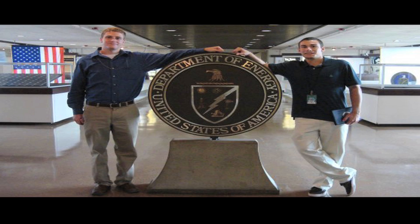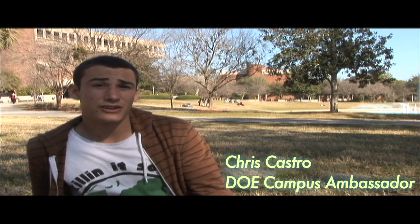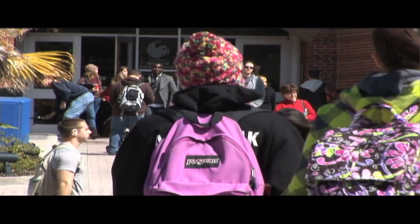Last summer I was an intern at the Department of Energy, Office of Energy Efficiency and Renewable Energy. I got a chance to witness firsthand what we're doing at a national level for sustainability, energy efficiency, and renewable energy. It gave me a great opportunity to learn as a student what I can do at my campus to outreach to students and get them involved with the clean energy economy.